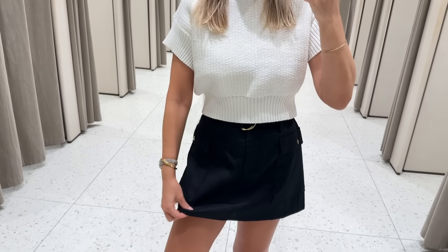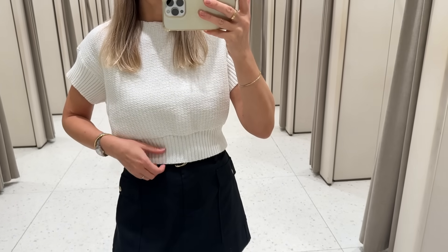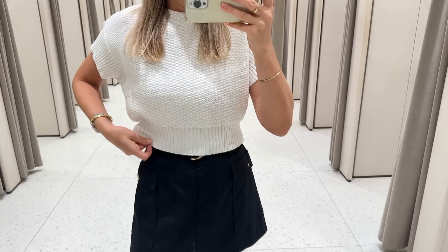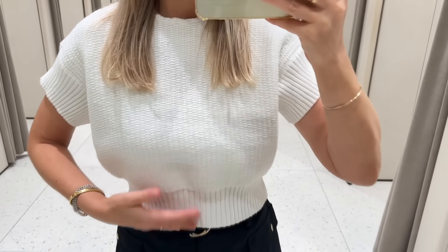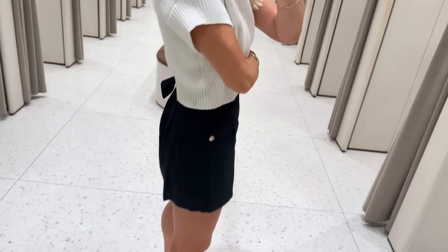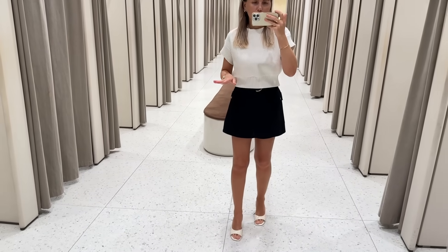Next, I put together this skort — it has shorts underneath and is a linen fabric, or Louisa — I'm not sure how to pronounce it correctly, forgive me if I'm wrong. I paired it with this knitted crop top. It's really stretchy and I'm wearing size small. The skirt has pockets on the sides.